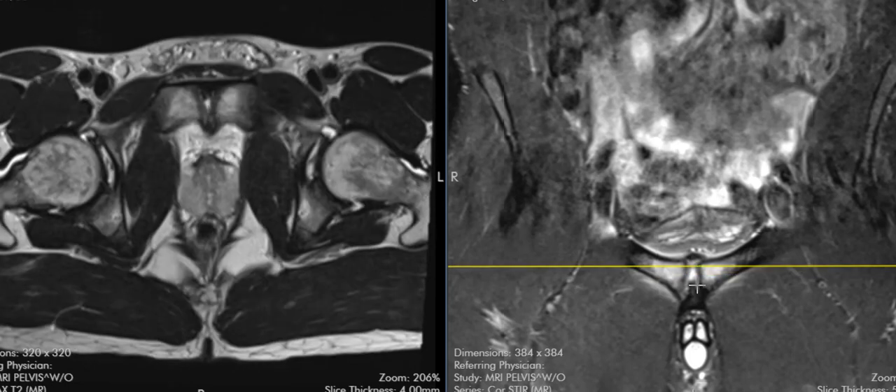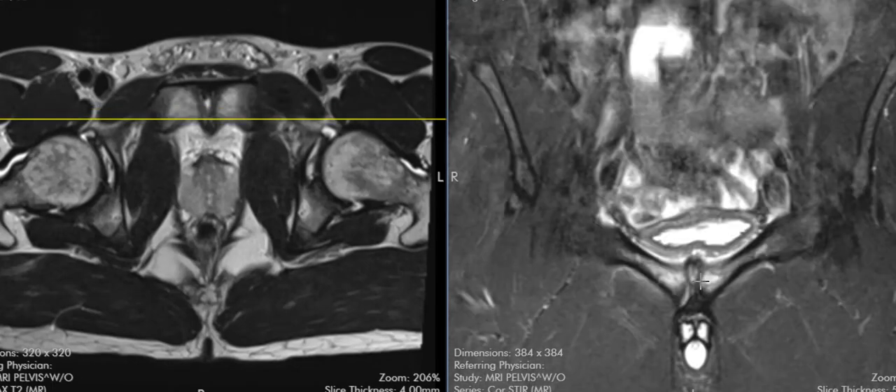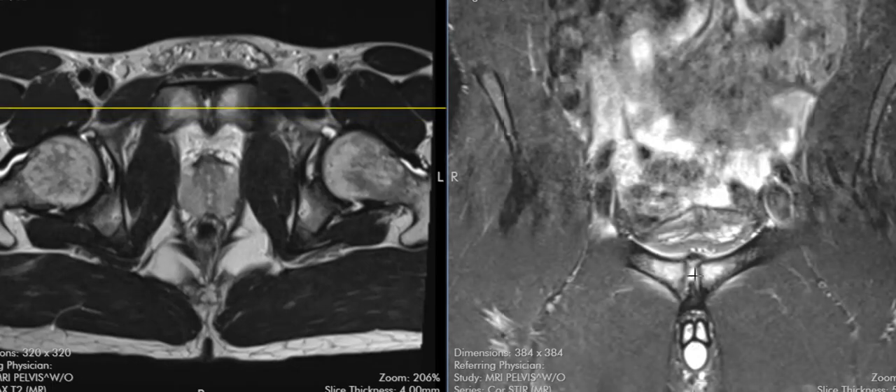Here's the symphysis pubis, and at the symphysis pubis we can see that there's a white line in the middle called the central cleft. You can see the central cleft here. This is a normal physiologic cleft and not a big deal, but we see that there's an abnormal finding here on the right.